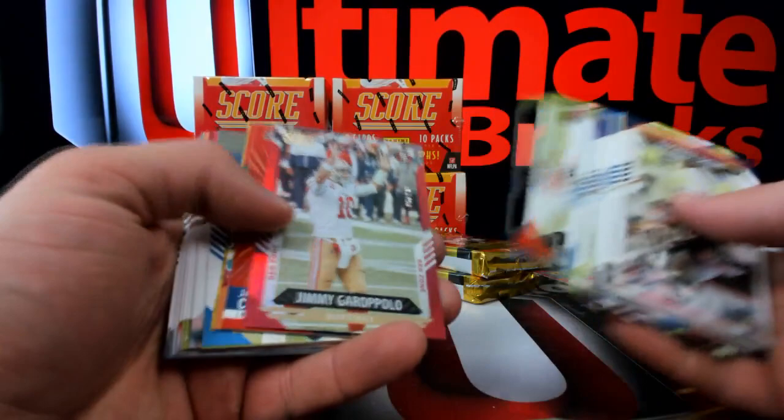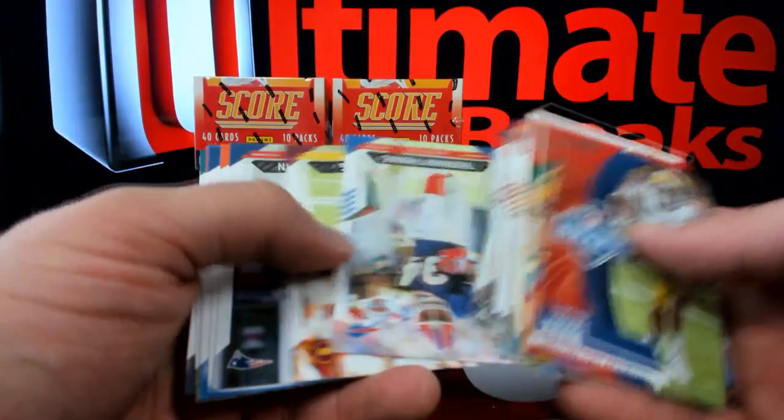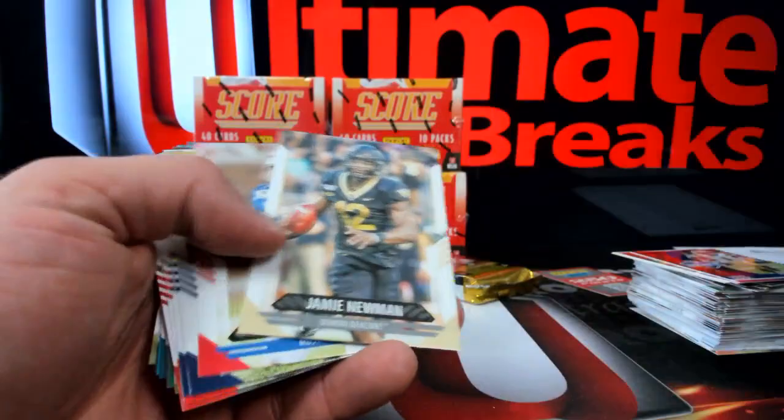Here's Jimmy G, six out of 21 - one of the little red zone guys. You guys are gonna have a plethora of rookies to go through. Here's Amon Ra St. Brown out of a hundred. USC over there - we'll break through Joey B.